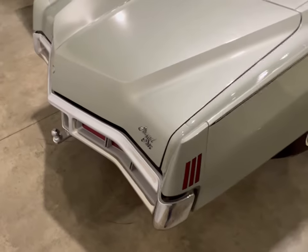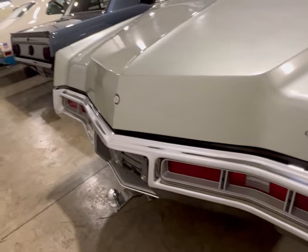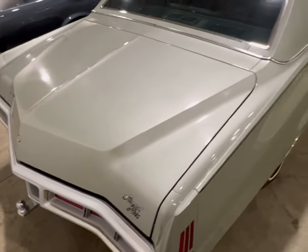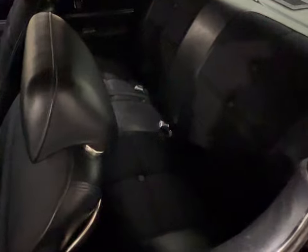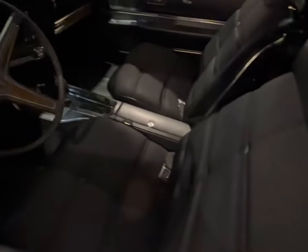And guys, this thing is so clean — ridiculously clean. All right, we're going to come back with a part two, but look at that trunk. Everything matches up really nice on this car. This car is so nice in the back.